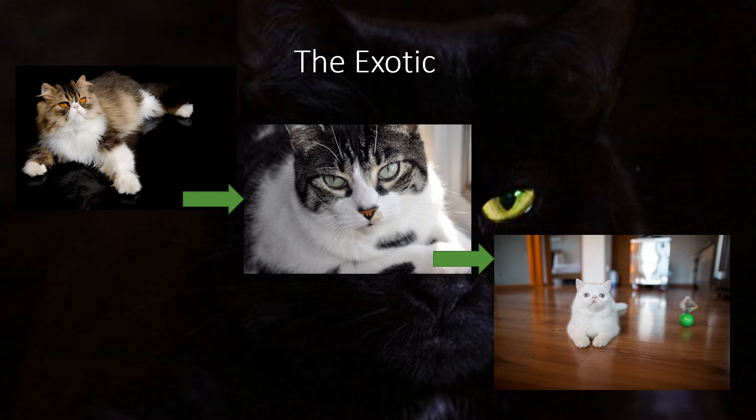Exotics usually weigh between 7 and 12 pounds. They are sweet and warm up to play when they are not being pet. They love toys for active play and can also be by themselves. They are prone to eye conditions like cherry eye, breathing difficulty, heat sensitivity, and kidney disease, to name a few. They are low maintenance when it comes to grooming and care, and they get along with children and some dogs.